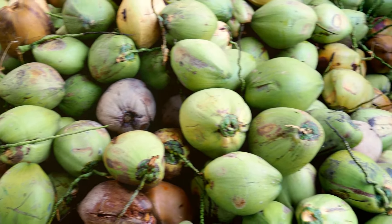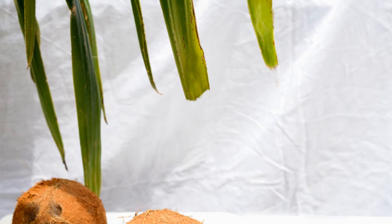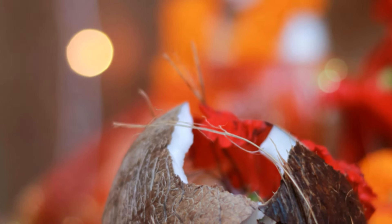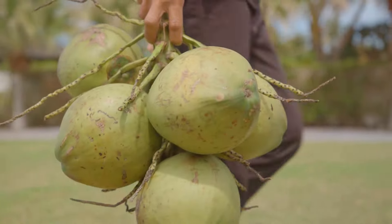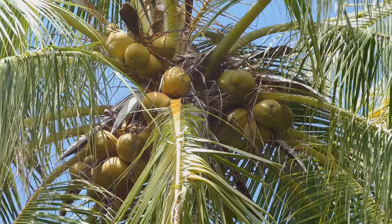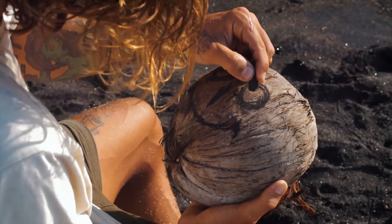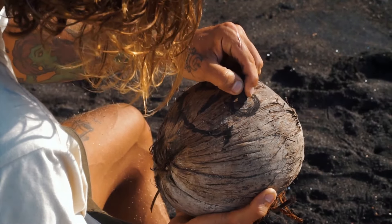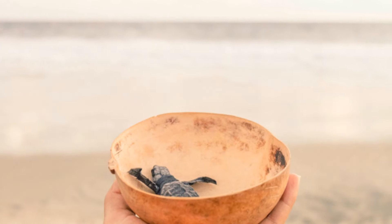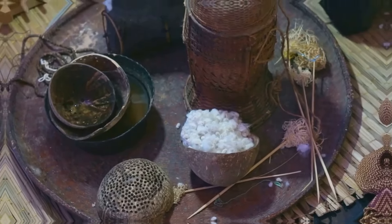Here's the thing about coconuts — they're not just about sustenance. These verdant orbs are woven into the very fabric of Southeast Asian culture. We're talking religious offerings, traditional medicine — you name it, there's a coconut involved. In some parts of Thailand, for instance, green coconuts are considered symbols of good luck, often used in ceremonies and festivals. And let's not forget the iconic coconut shell, transformed into everything from bowls and utensils to musical instruments and intricate carvings. It's like they say: one man's trash is another man's coconut-based treasure. The resourcefulness is frankly inspiring.